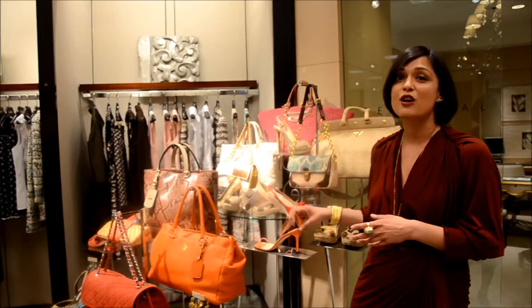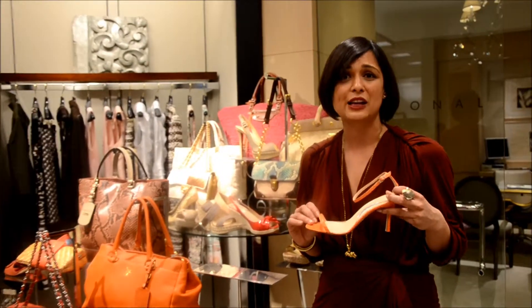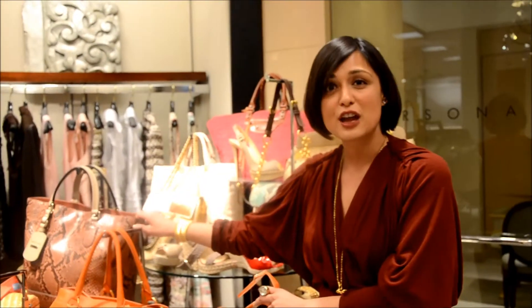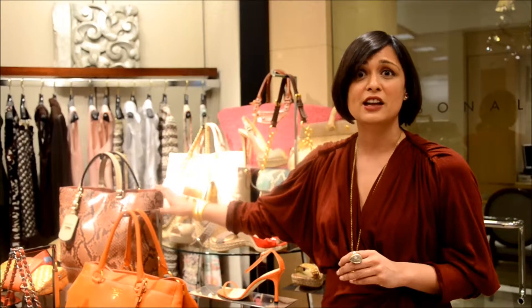Beautiful touches of coral also come in iconic sandals, here in the Python from Manolo Blahnik, and then again in beautiful lush exotics such as Python here at Gucci.